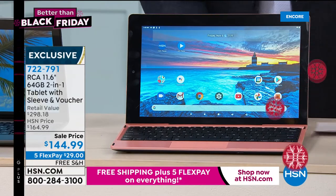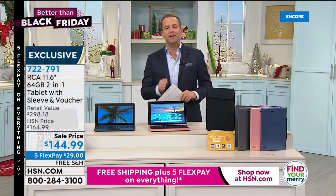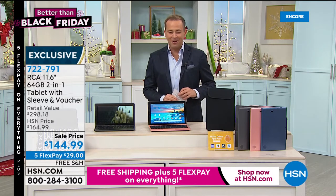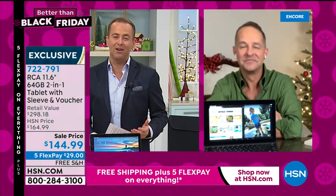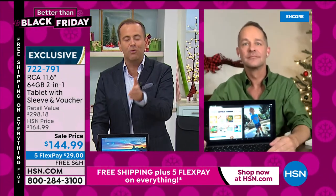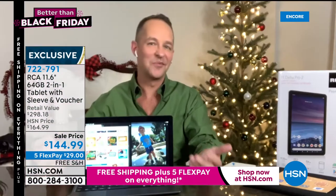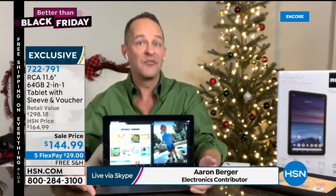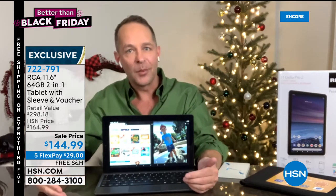It's brilliant. We're thrilled to have it tonight as part of our Better Than Black Friday event. What would a Better Than Black Friday event be without our amazing electronic expert, the guru himself, Aaron Berger, joining us for our grand finale. This is not only more powerful with a bigger screen — you guys doubled the memory. It makes all the difference in the world. Store more movies, more music, more games, more of whatever you want to store. What would Better Than Black Friday be without a tablet from RCA — our number one selling tablet brand at HSN?